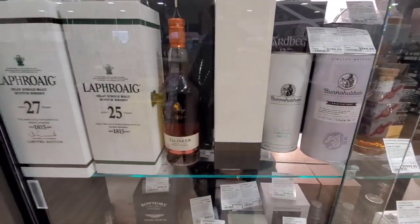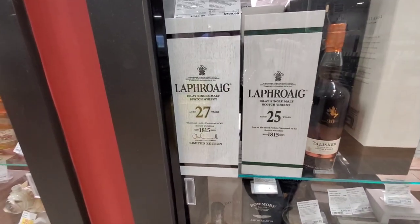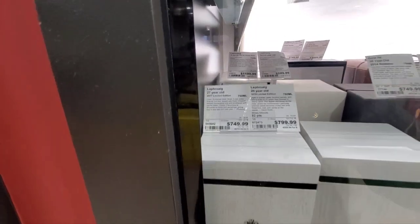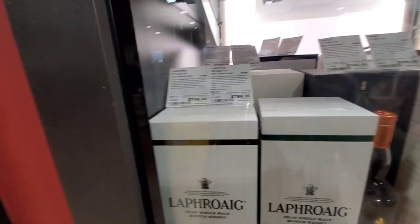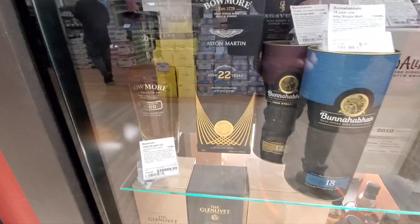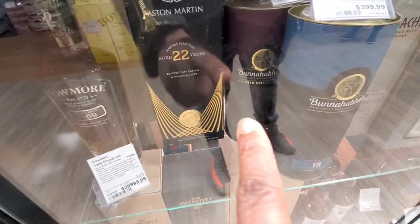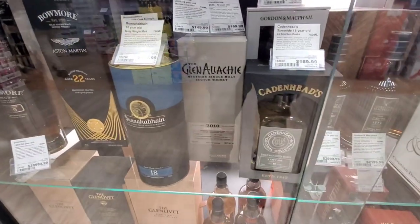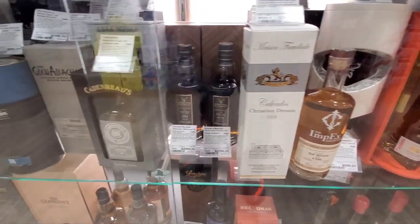Let's see what else is here. Bunnahabhain. We got some Laphroaigs out here — $25,000 and $27,000. The big boys. See what price point is right there. Talisker's back there. 30-year. Bring it down here. There's a Balvenie. I actually just picked this up — there's a Bunnahabhain Cask Strength right there. That's $100. And the 18-year is $400.